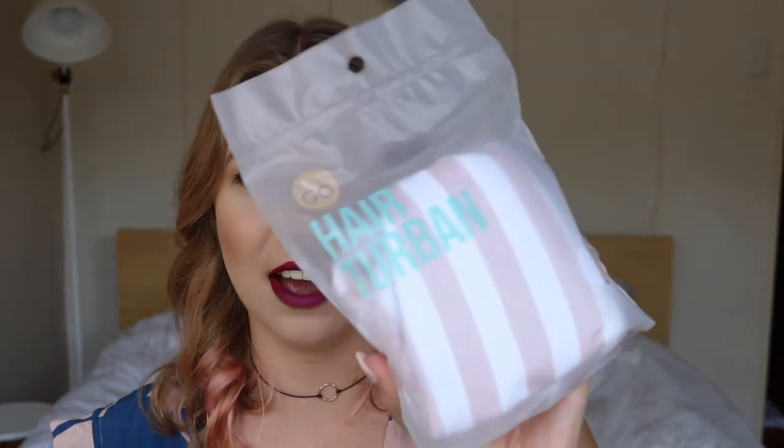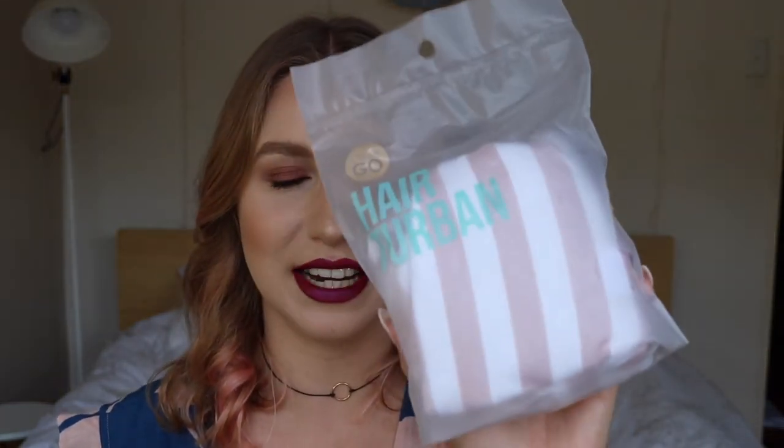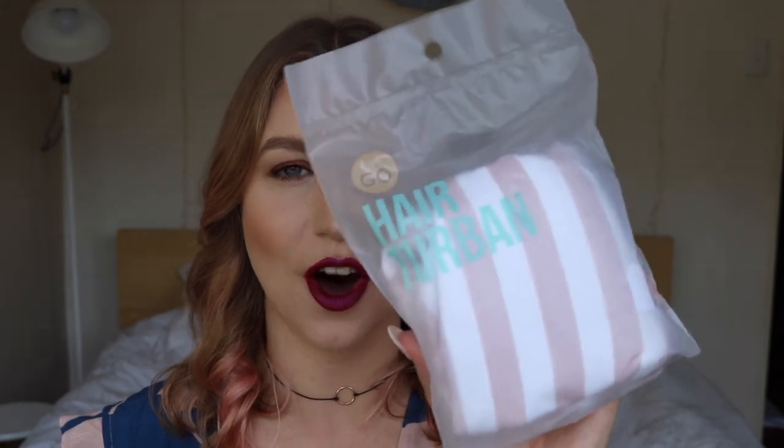And lastly is this hair wrap. These are really great for when you're out of the shower with wet hair and you don't want to wrap your towel all in it. It's really stretchy, it's got a button at the back that you hook over, and they're just the best things.